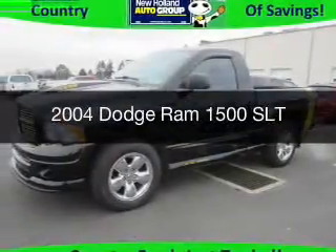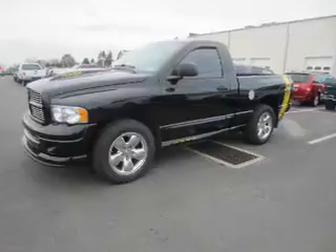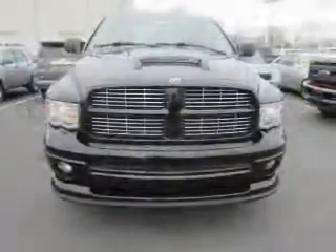This is a used 2004 Dodge Ram 1500. Grab life by the horns. It's powered by four-wheel drive, a 5.7 liter, eight-cylinder engine.